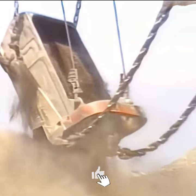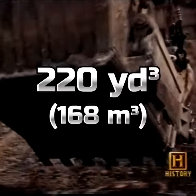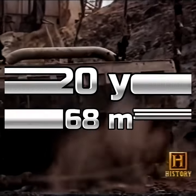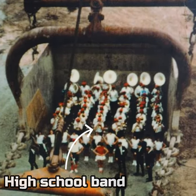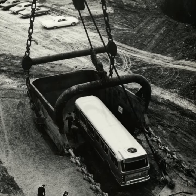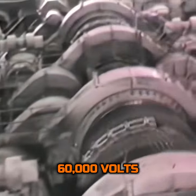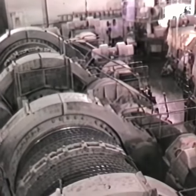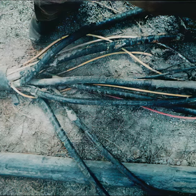At the heart of Big Muskie was its bucket, a mammoth scoop capable of moving 220 cubic yards of earth in a single bite. To put this into perspective, it could swallow two full-size buses side by side. This incredible capacity was powered by electricity — 60,000 volts to be exact — fed through a trailing cable that, in itself, was an engineering marvel.